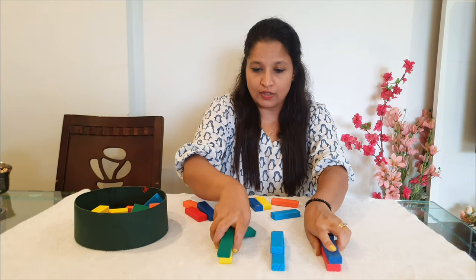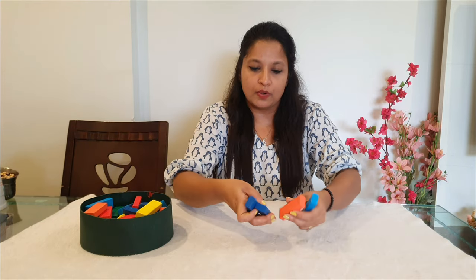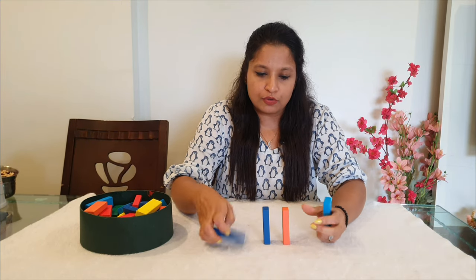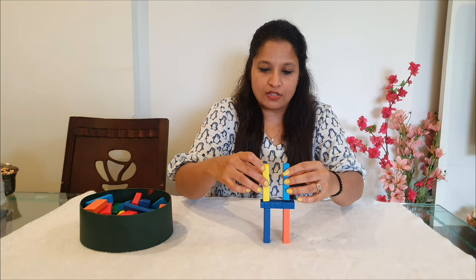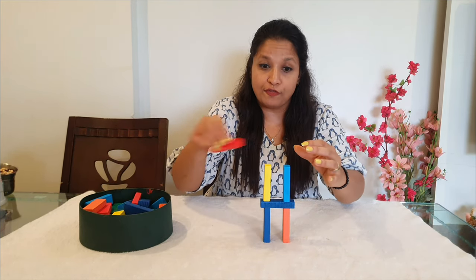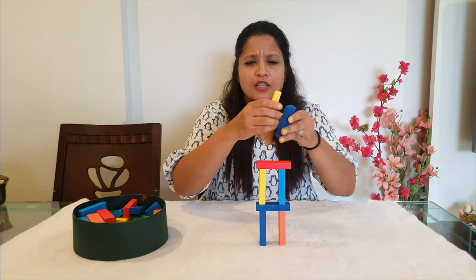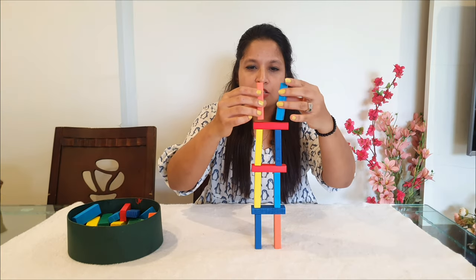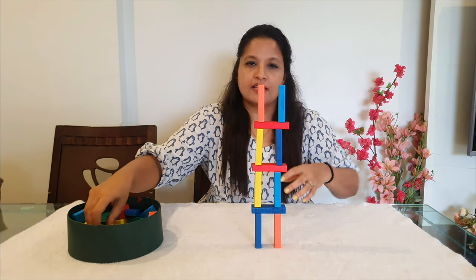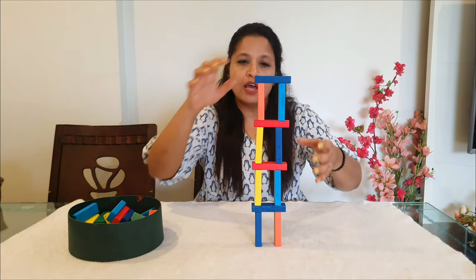For older children, you can ask them to make structures out of Jenga blocks and challenge them to keep it from falling — this develops their concentration level a lot. Tell them to make something out of it: a tower, a building, anything they love to do.